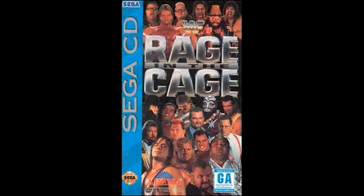Here's Sega CD Raising the Cage. On the cover you got the Nasty Boys, Lex Luger, The Islanders, Macho Man, Undertaker, Rick Martel, Shawn Michaels, Kamala, Razor Ramon, Ted DiBiase, Tatanka, Big Boss Man, IRS, Bret Hart, Mr. Perfect, Crush, Yokozuna, and Bam Bam Bigelow.